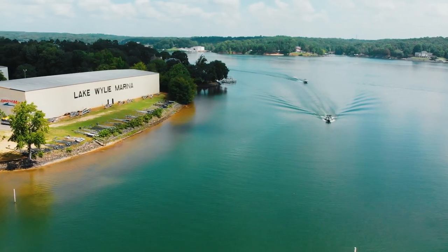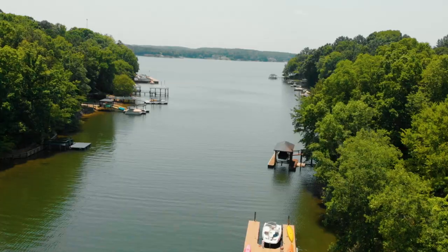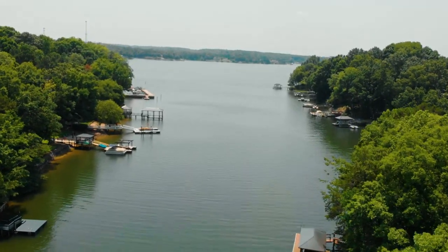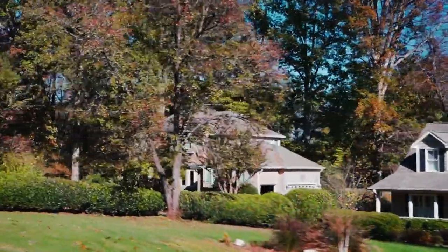So why does anybody choose Lake Wiley? You're going to get a huge variety of homes in this area, from affordable all the way up to super luxury mega mansions. And not only that, but it's a fraction of the cost compared to what you might pay living up in Lake Norman. That's why so many people love Lake Wiley in this area.